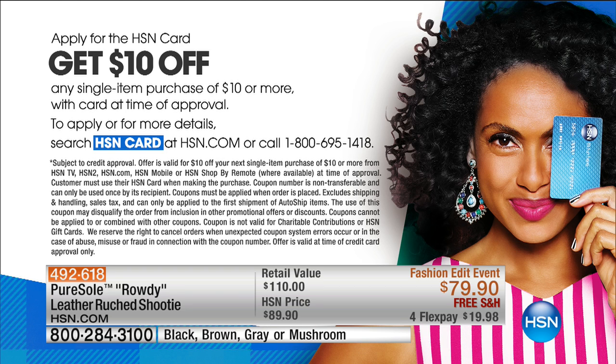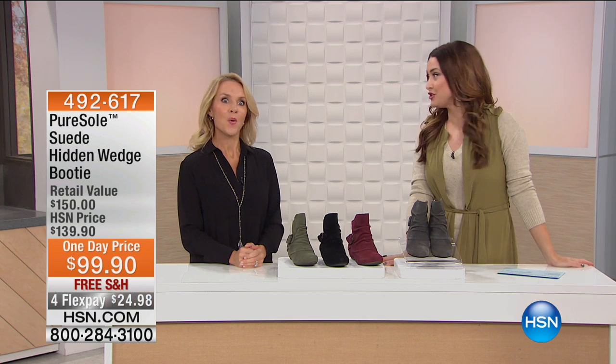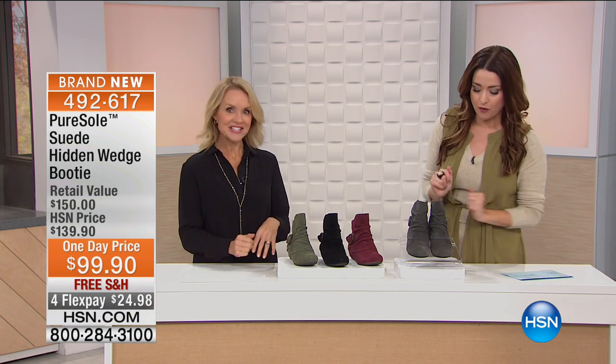What we're showing you on your screen is how you can apply for the HSN card. If you have the HSN card, you get extra perks like extra flexible payments. If you don't have it, you can be approved during our show by going to HSN.com or calling 800-695-1418. If you're instantly approved during our show, you get $10 off your first purchase. It makes the Pure Soul shoes even more affordable.